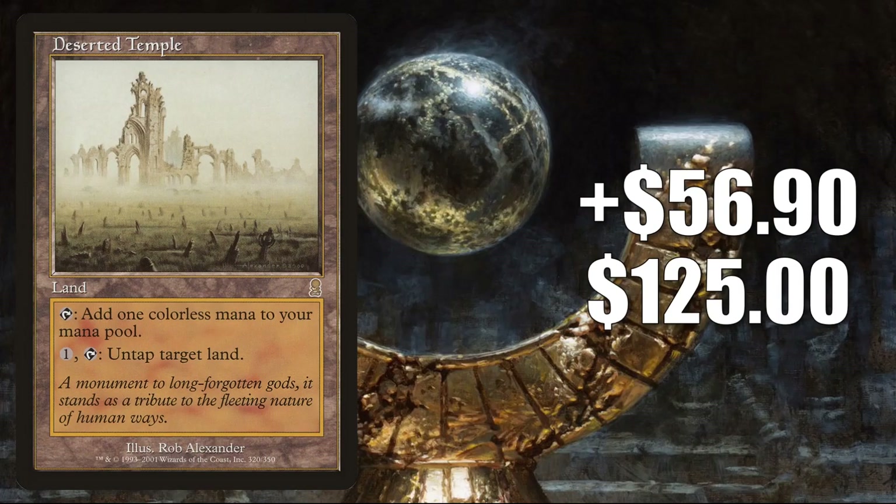Number 2 is Deserted Temple. This is going up $56.90 to $125 for an 84% increase. In reality though, high grade copies are selling for around $65 now, but they are climbing quickly and it could be due to a potential buyout. This is a great Commander card, used many times to untap a land that can produce a lot of mana — something like Cabal Coffers, for example. It has seen increased play recently in Tergrid, God of Fright and Tergrid's Lantern builds, which have been popular.